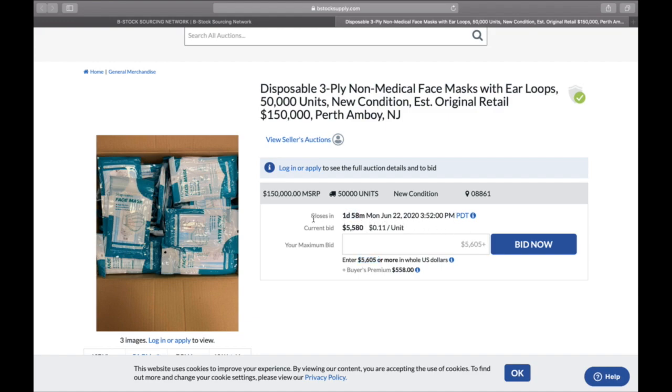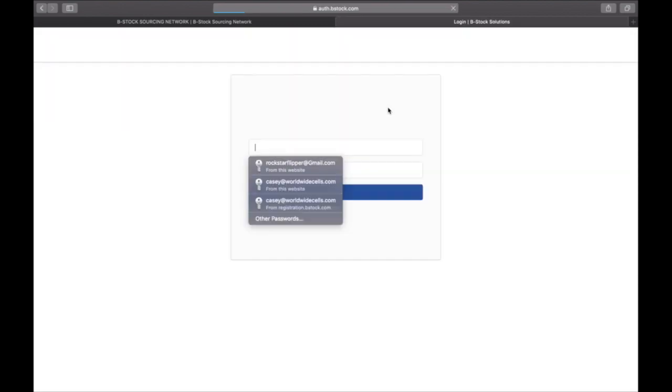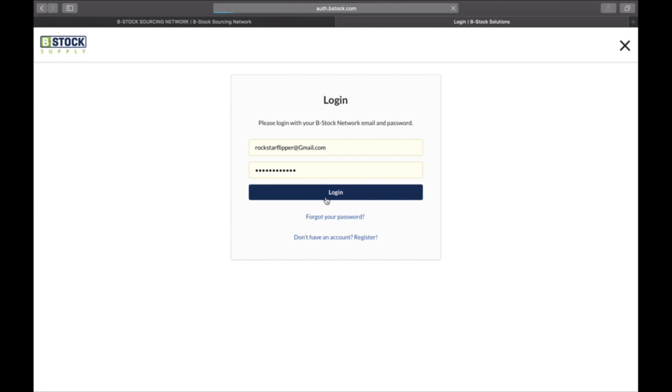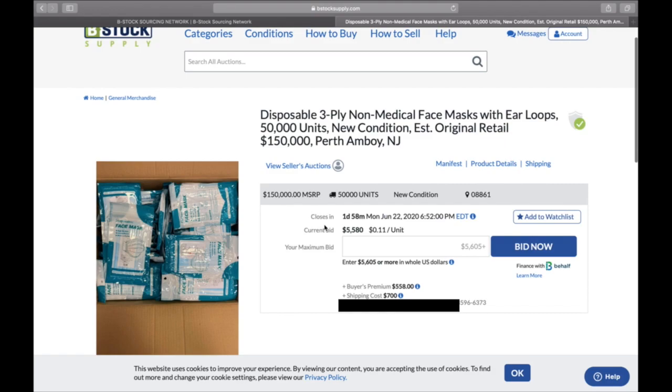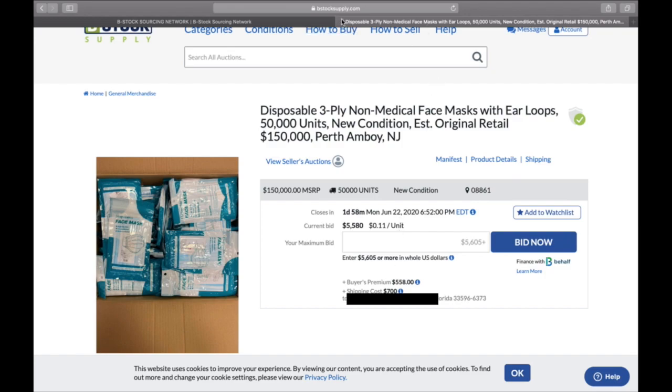This lot doesn't end for about a day and 58 minutes. I'll go ahead and log in so I can see the rest of it. The shipping cost is $700, which is pretty steep, but that's what it is. That's just one example — you can see they have all kinds of stuff from all different companies: Walmart, Target, Lowe's, Best Buy.